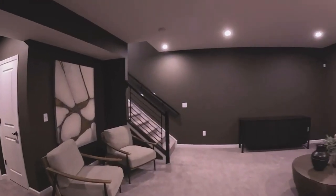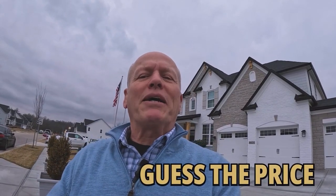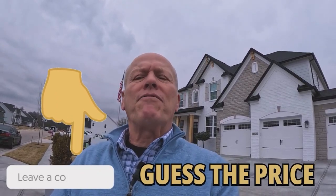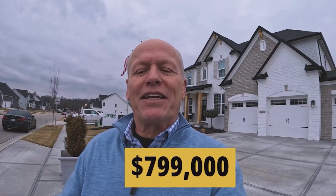Let's head outside and wrap it up. I hope you enjoyed that tour — remember to make your best guess on price down below. Drees has been doing this for 95 years and has twice been named Builder of the Year by Builder Magazine. Drum roll — this home as it is, builder's model with all the extras and everything spec'd out, is somewhere right around $799,000.